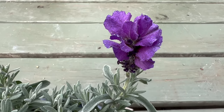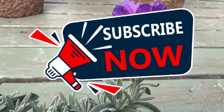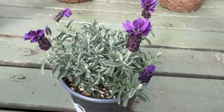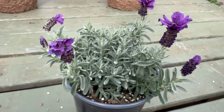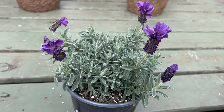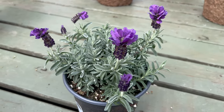Creating an ideal environment for Spanish Lavender Anouk involves providing well-drained soil and plenty of sunlight. This lavender variety thrives in the Mediterranean climate, but adapts well to various conditions, making it a versatile choice for gardens and containers. Anouk also serves as an excellent companion plant, attracting bees and butterflies and contributing to overall garden health and biodiversity.